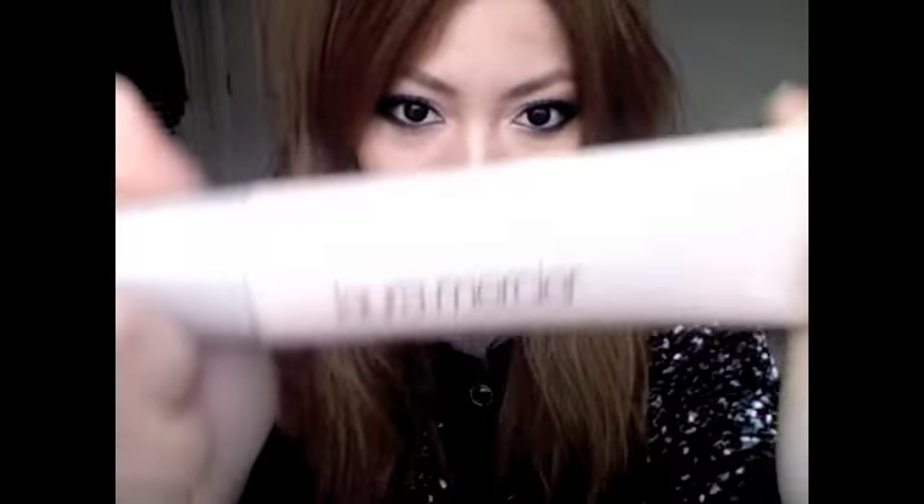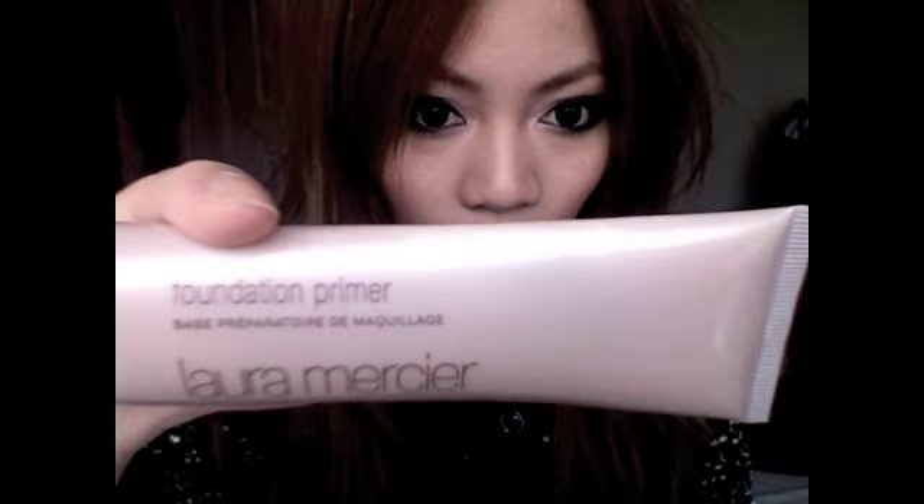My next product is the Laura Mercier Foundation Primer. I've been using this for about 4 years now. It just makes your foundation go on really well and it lasts a lot longer. There isn't much fragrance to it, which is good because I'm not really a fan of products with huge fragrances. This is one of the best primers I've tried — I've tried quite a few and not many have really impressed me, so I've just really stuck to this one.